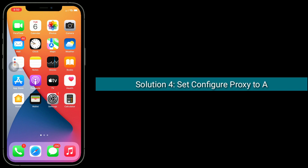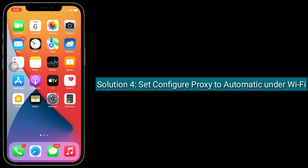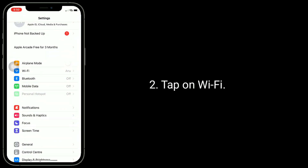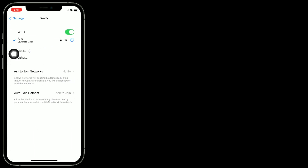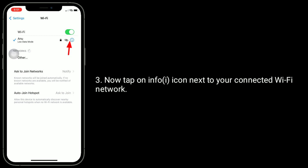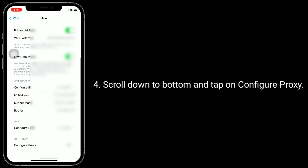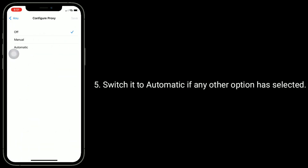Solution 4 is set configure proxy to automatic under Wi-Fi. For that, go to settings app. Tap on Wi-Fi. Now tap on the info icon next to your connected Wi-Fi network. Scroll down to the bottom and tap on configure proxy. Switch it to automatic if any other option has been selected.